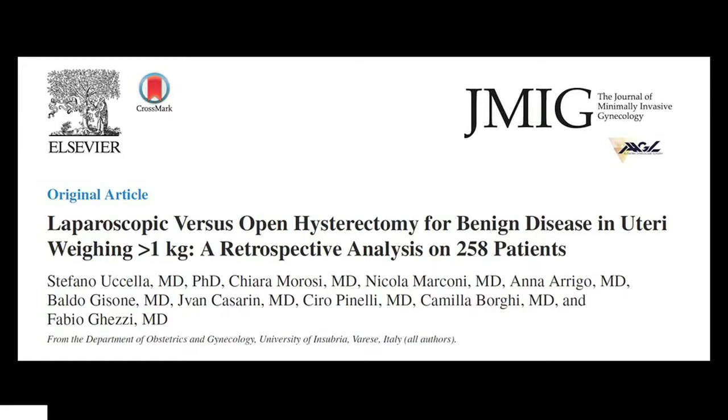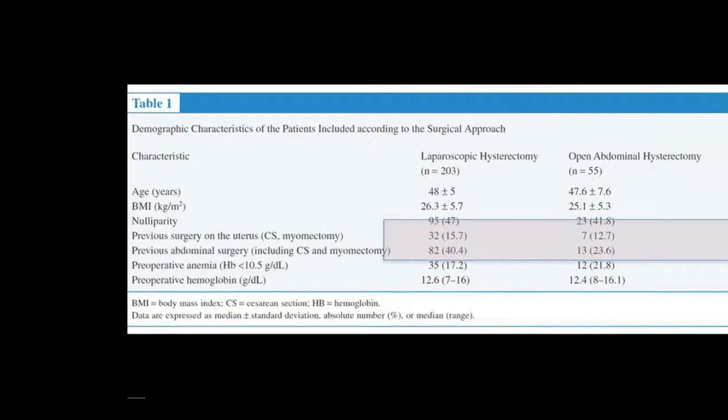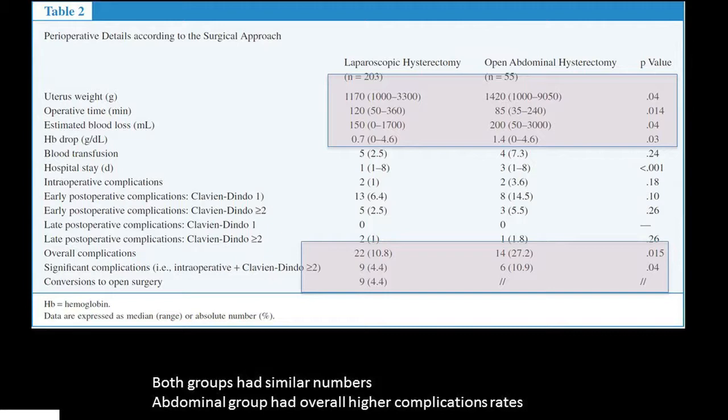What are their results? Previous surgery — whether caesarean section or abdominal surgery — adds to the problem. That was something I discussed in the morning as well. Almost 50–55% of patients had this problem in this case series. Open hysterectomy had definitely larger uterine size. Operative time was however shorter for open. Regarding complications, 6 out of 55 patients had complications in the open group compared to only 9 out of 203 in the laparoscopic group — similar complication numbers, with the abdominal group having an overall higher rate.